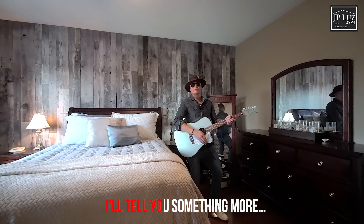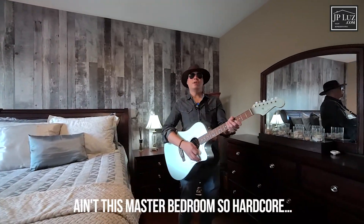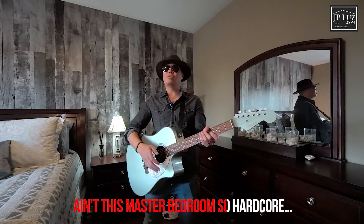Tell you something more — ain't this master bedroom so hardcore?